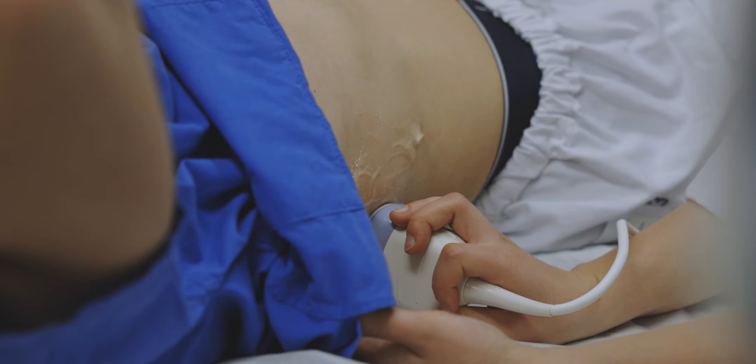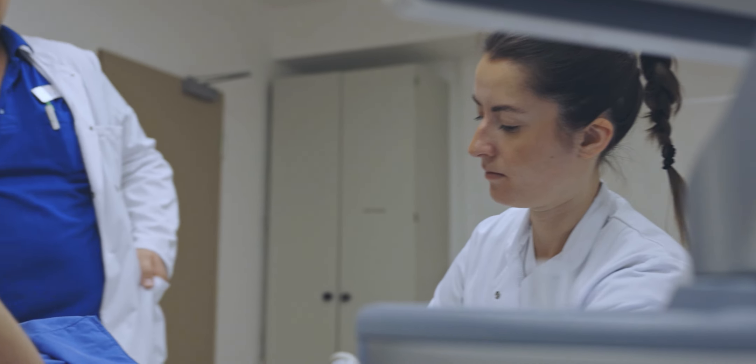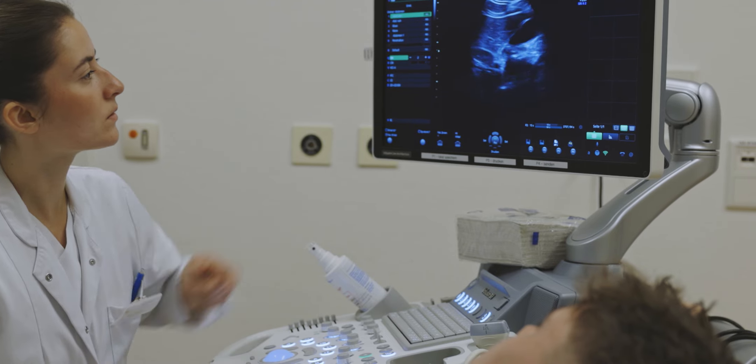After that, sonography is on the agenda. Under the guidance of the doctors, the students can perform their first practical examinations and expand their theoretical knowledge.